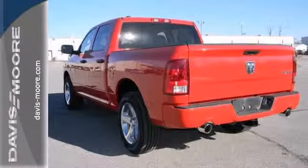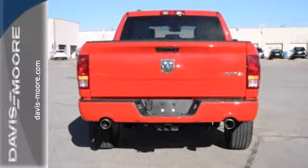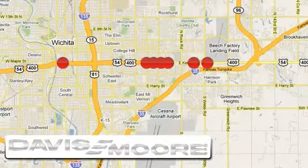You ready to get dirty? This Ram is. Take it for a test drive today. It's easy doing business at Davis-Moore. Call or stop into the dealership near you today.